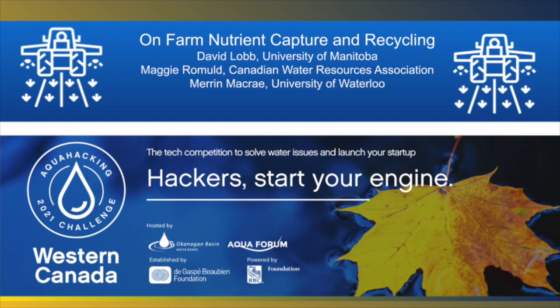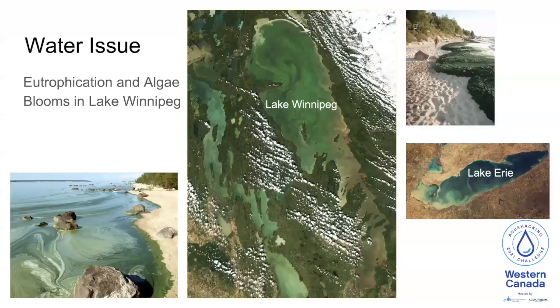Let me briefly introduce you to this important water issue. The big water issue that we would like to tackle is the eutrophication of Lake Winnipeg, the largest of the lakes in western Canada. As a consequence of increasing eutrophication, algal blooms are increasing in frequency and extent over the past few decades. These algal blooms pose a significant ecological threat to the lake and an economic threat to those whose livelihood is derived from the lake.